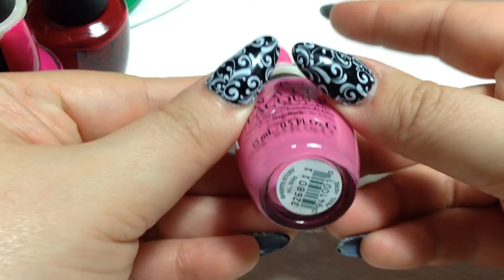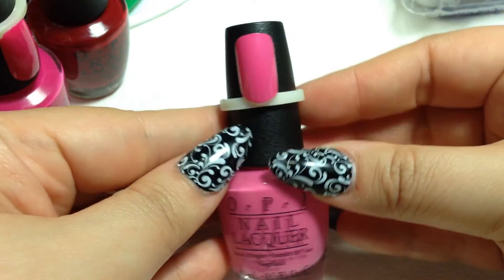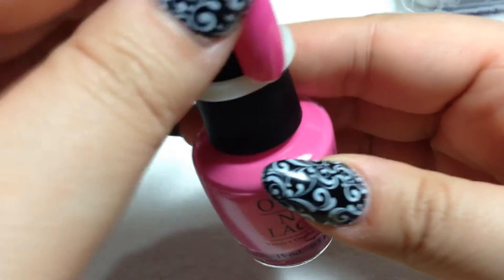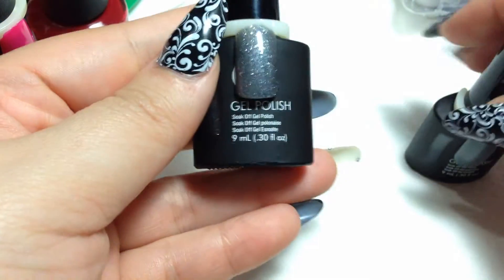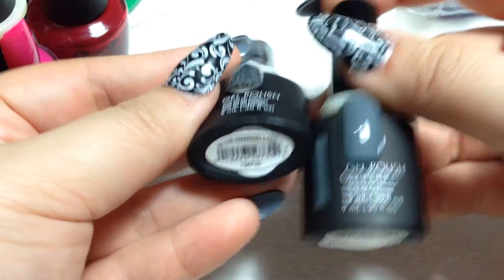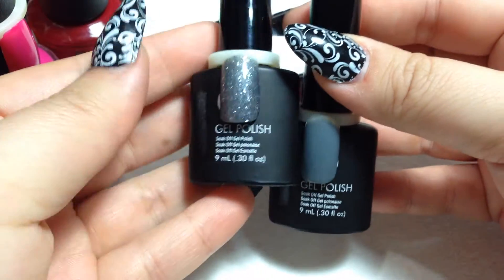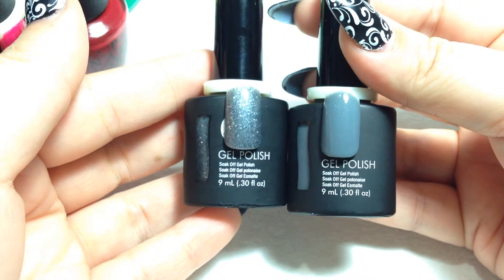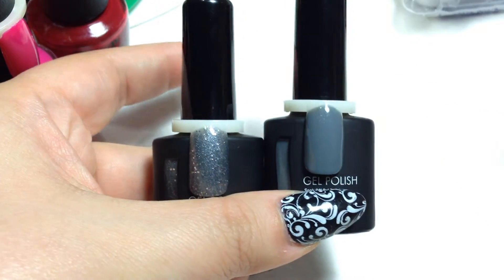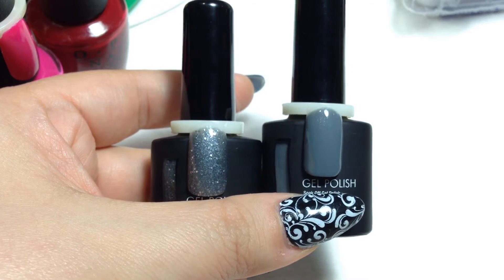This one is Short Story — a really pretty pink with a little purple tone to it. For the ASP polishes I got Swept Away Gray and In the Diamond Lane. I'm not sure if the lighting is showing their true color.